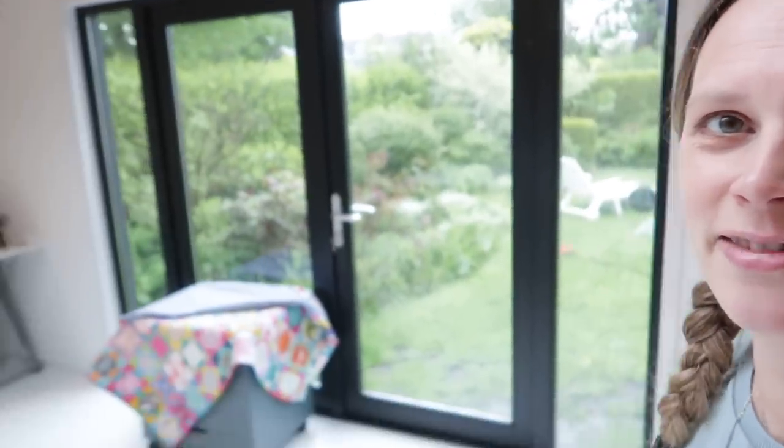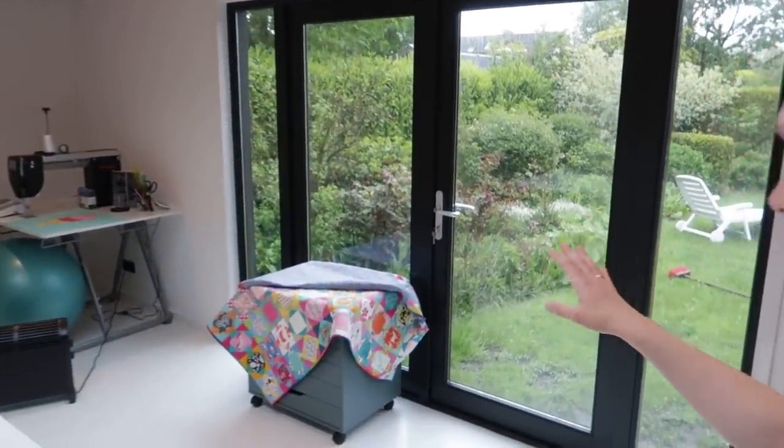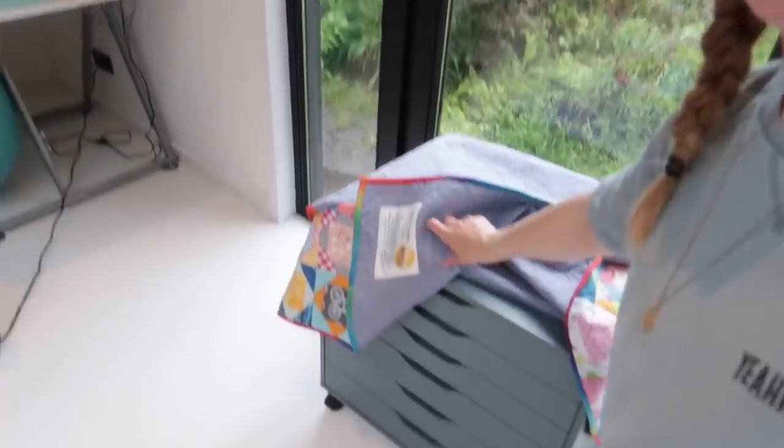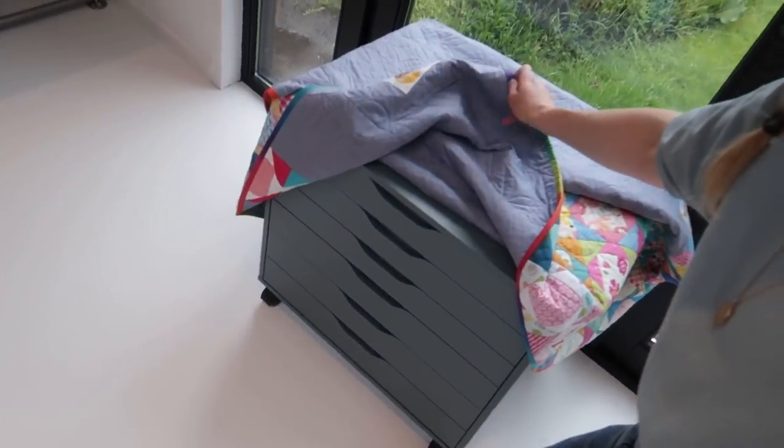Then we have some large doors over here and a drawer cabinet on wheels. This is going to hold all my sewing supplies — rotary cutters and all that stuff — and also tape rollers and things that I need to pack my orders, so I can just roll it to wherever I'm working.